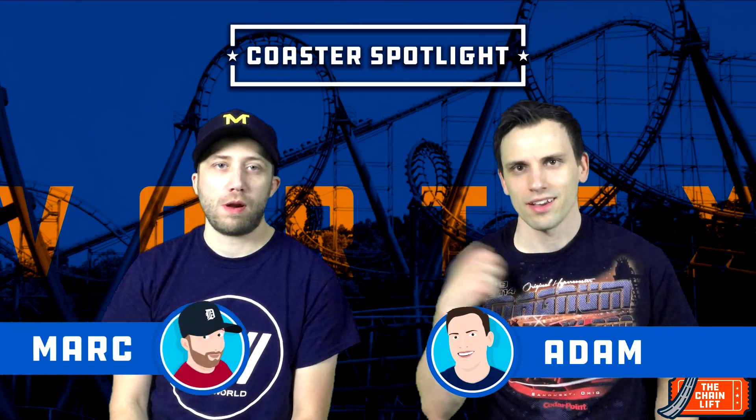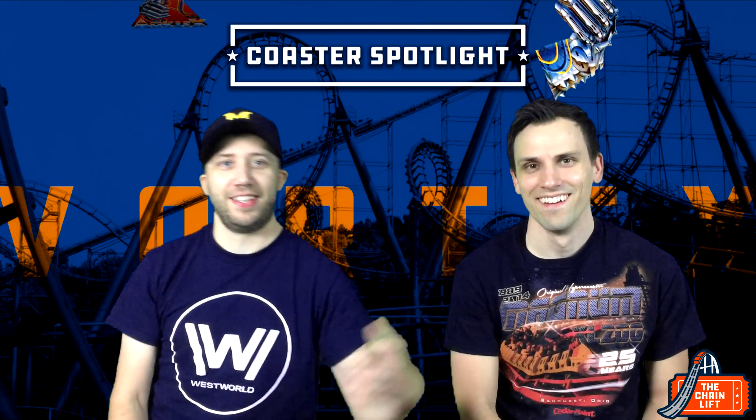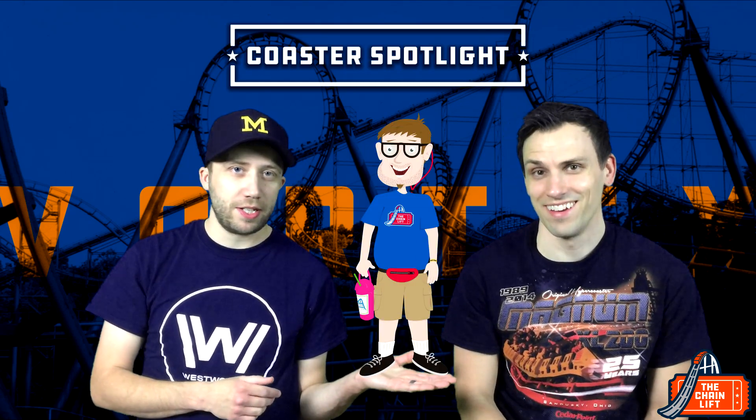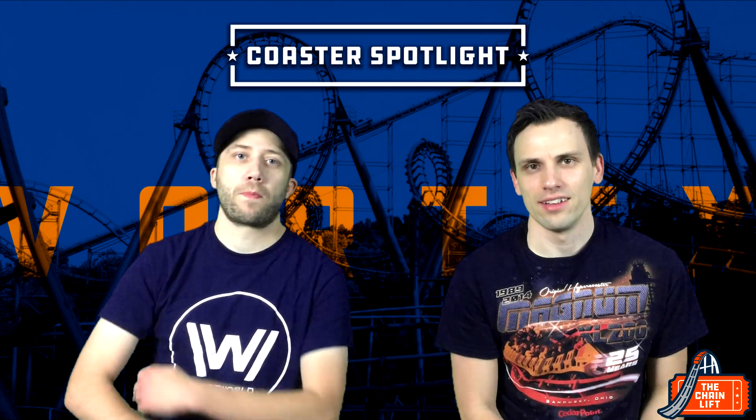Hey, what's up guys, Chain Lift here — Adam and Mark. We're doing another coaster spotlight, and this time we're doing the spotlight on Vortex — that's me holding the track like the classic logo. Vortex at Kings Island. If you haven't seen our spotlight videos, we give you the history of the ride, the stats of the ride, and at the end of the video we give you our ranking on a scale of one to ten with Coaster Boys.